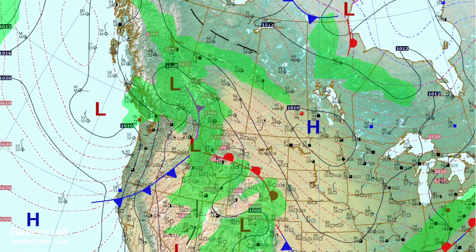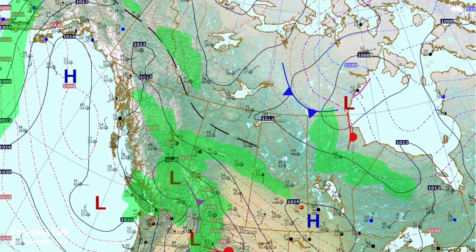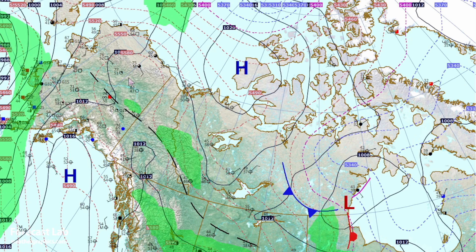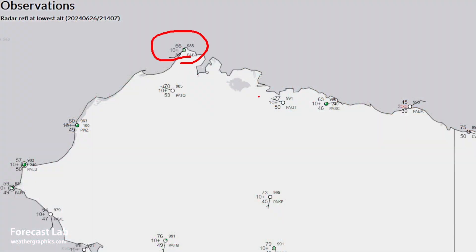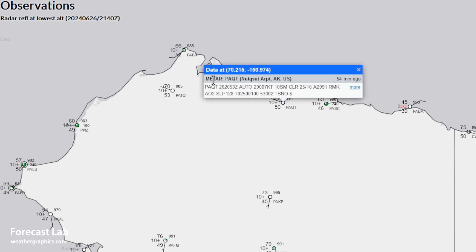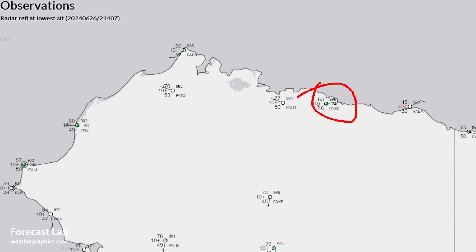Heading up north into Alaska, some very warm weather along the Brooks Range — temperatures approaching 80 degrees. We've even got 68 degrees there south of Barrow. Barrow itself is reporting 63. Looking at the updated data, they're actually up to 66 very close to the Arctic Ocean, 67, and 77 degrees at the town of Niqsut. 63 at Dead Horse at the terminus of the Alaska pipeline.